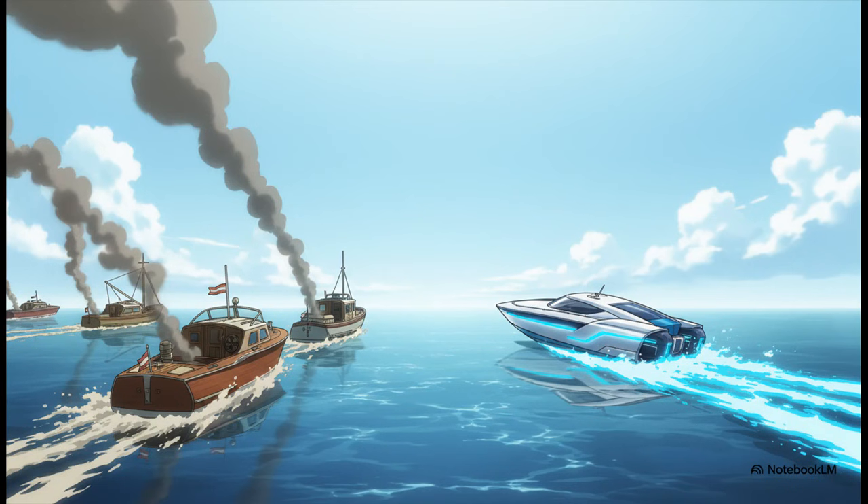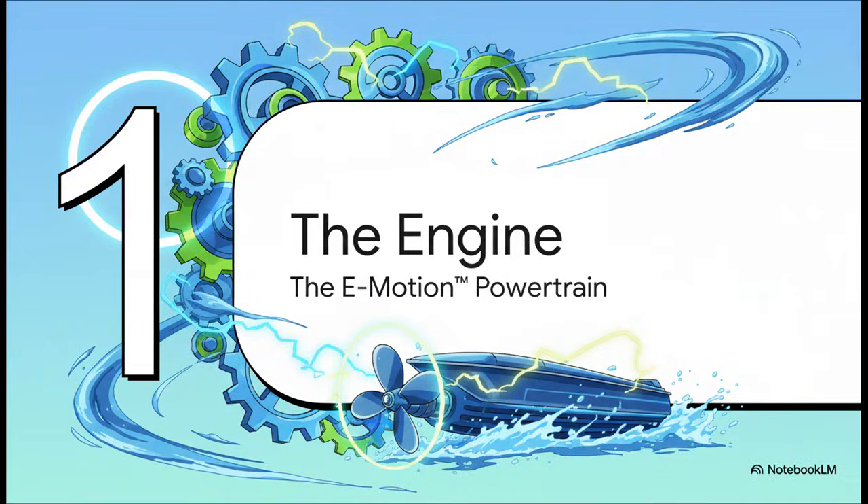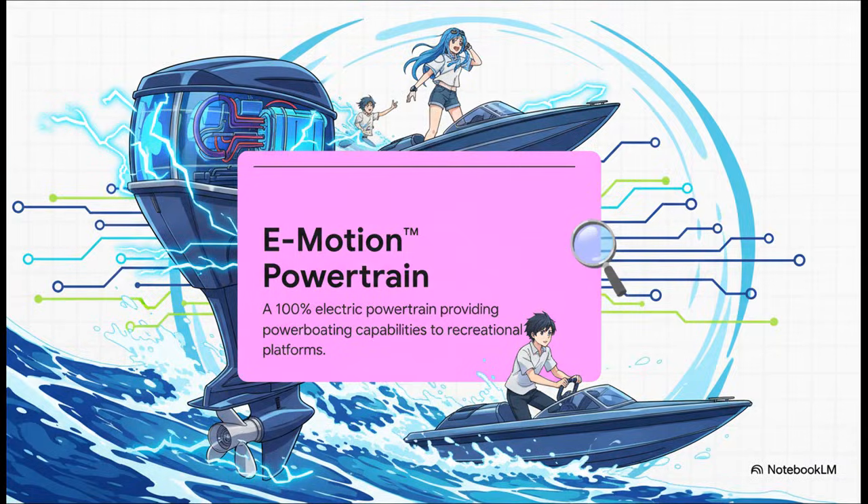Vision Marine basically answers that with a huge claim right from their website. They say they've created a technology that made history. That's a bold statement. So what is this history-making tech they're talking about? It all comes down to their e-motion powertrain. And this isn't just one part — it's a whole system that they think is the absolute key to the future of electric boating.